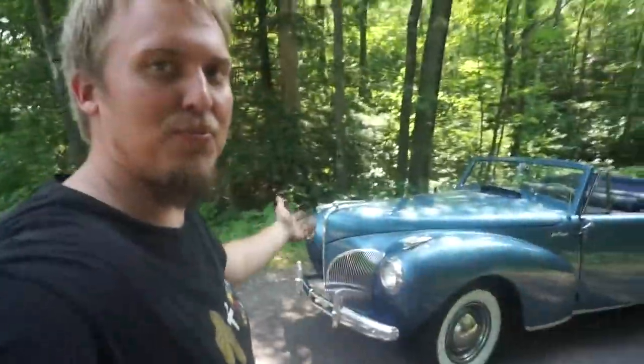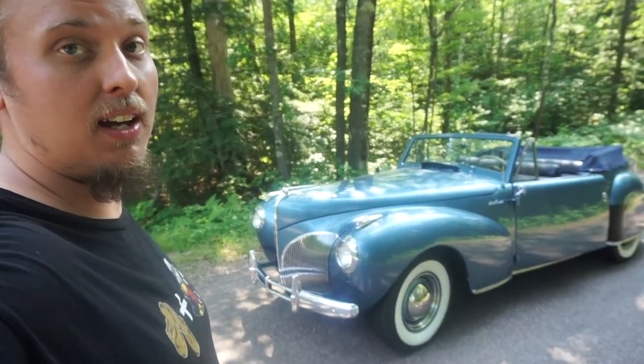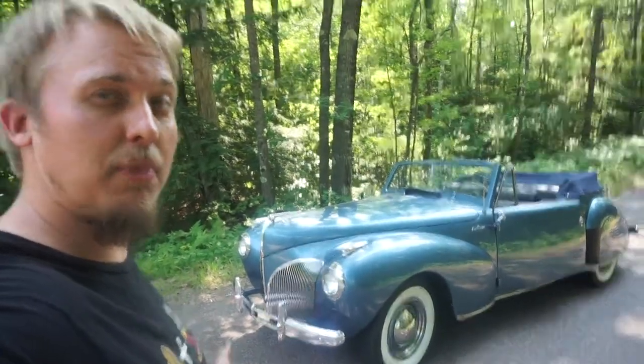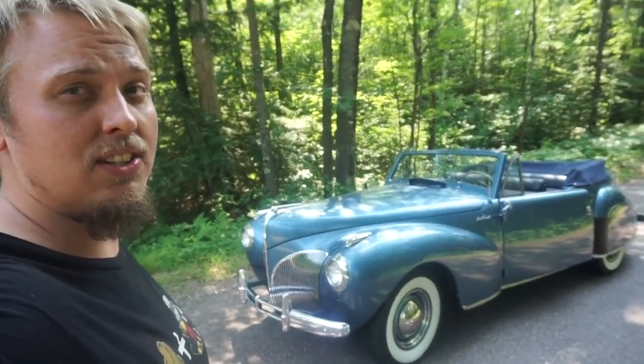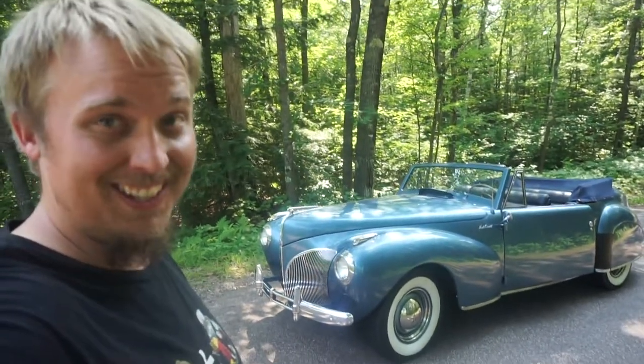This has been the '41 Lincoln Continental Convertible. I hope you liked watching Gassed Up — we'll be doing more rides like this, maybe you'll see this one again. I just thought I'd show off this beautiful, beautiful ride. Thank you.